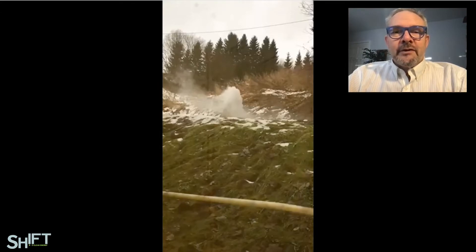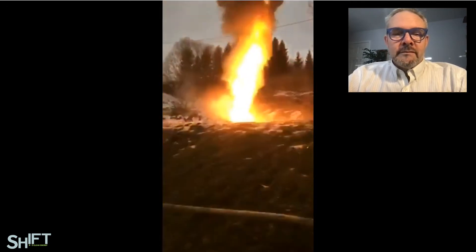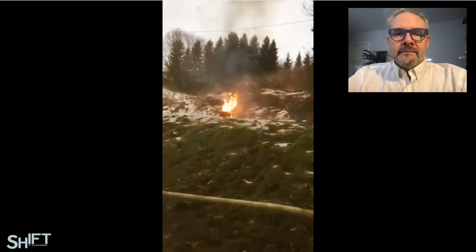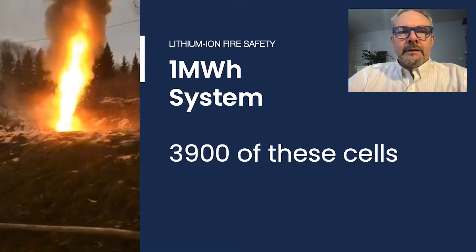This video will show a single cell being forced to fail. To put this in scope, this is a 75-amp-hour cell being forced to fail. In a single megawatt-hour battery, there would be about 3,900 of these cells in place, and regardless of the chemistry, this represents a tremendous amount of energy to safely manage.